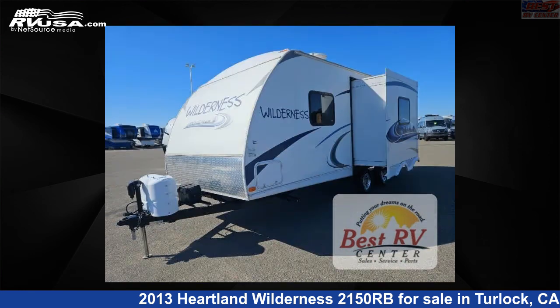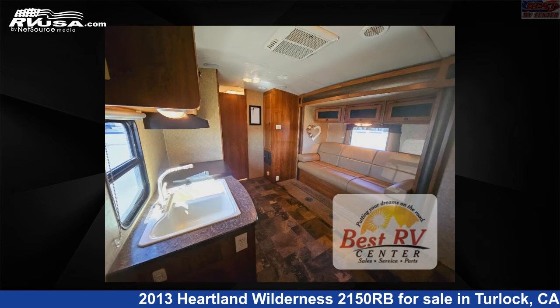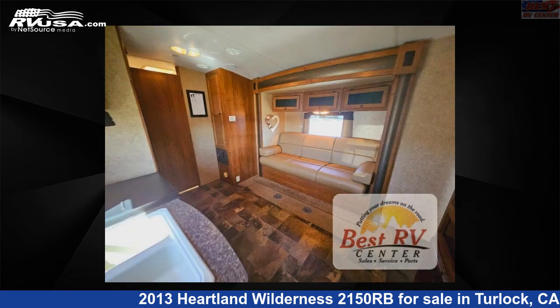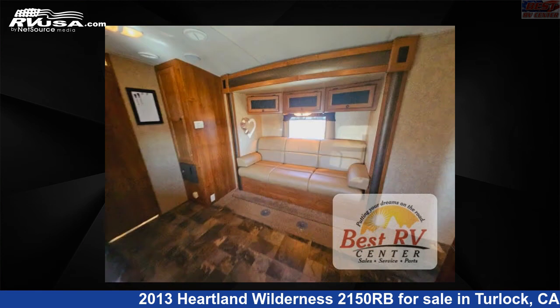This used Heartland is 25 feet 0 inches in length and features an island beach pebble interior, sleeps 2, slide out, and 36 gallons fresh water capacity. The floor plan layout of this travel trailer features front bedroom, rear bath.